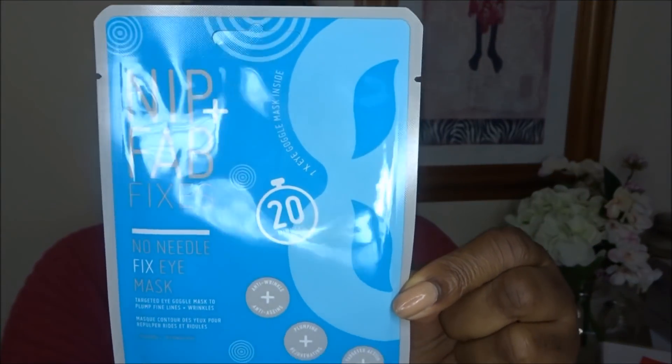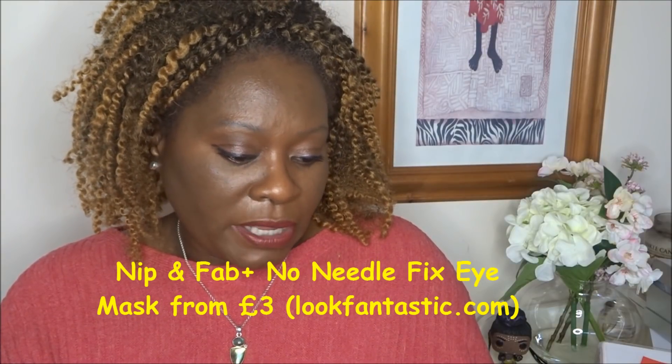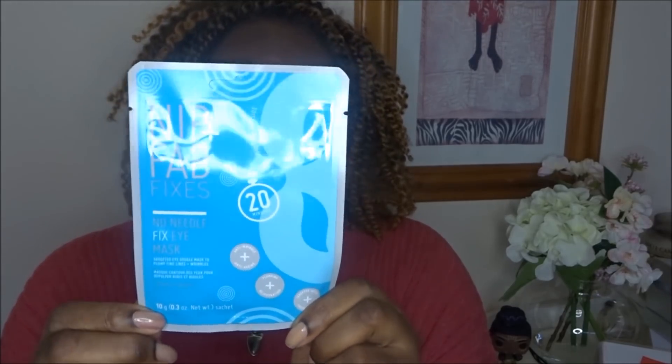Next we have a product from Nip and Fab — I do like a bit of Nip and Fab. We have here the No Needle Fix Eye Mask. It's a 20-minute targeted eye goggle mask to plump fine lines and wrinkles. It's enriched with plumping hyaluronic acid and collagen-boosting ingredients to help firm skin and visibly reduce lines and wrinkles. I'll try and use this and film it on Instagram as well.